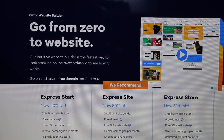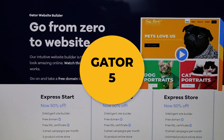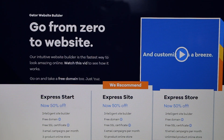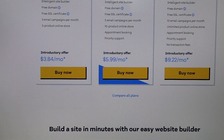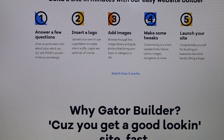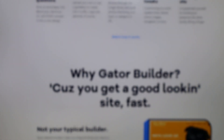Starting off our countdown at number five is Gator Website Builder, from the folks at HostGator, a well-known web hosting service. It's an easy-to-use drag-and-drop website builder with a good amount of features. It's a little expensive but a good choice for small businesses — it gets your site up and running and includes ecommerce tools, logo creation tools, and more than 200 customizable templates with custom domains and an SSL certificate.